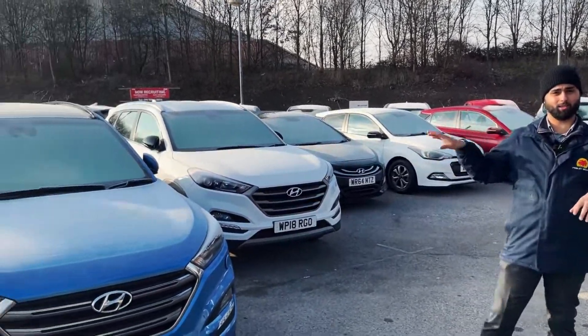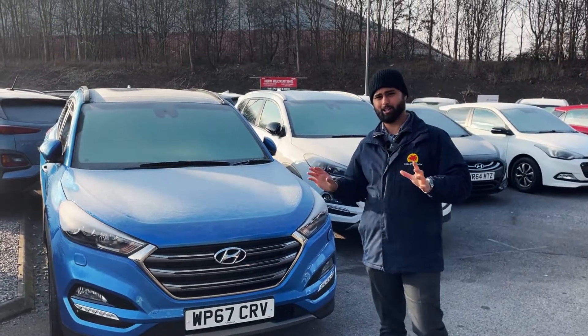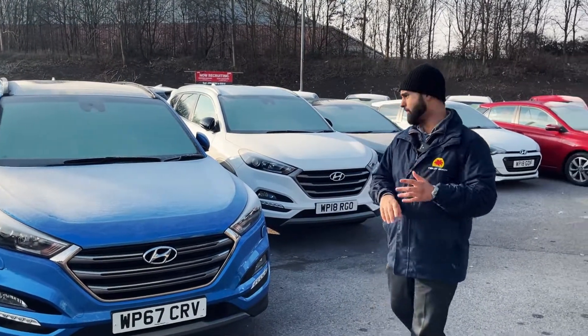We'll start with this car here — this is the 1.7 Premium SC automatic diesel. Absolutely amazing car, all the options you can imagine: heated seats, which are lovely in this weather, panoramic sunroof, and keyless entry.